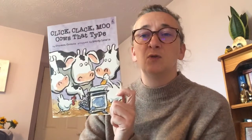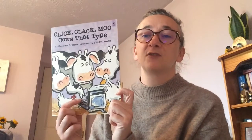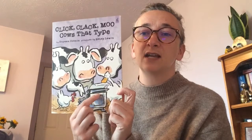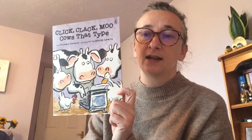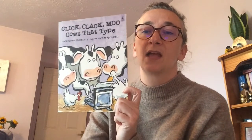Typewriters were used before computers. They didn't have a screen but they did have a keyboard — you can just see it peeping through there. Instead of a screen, you would feed the paper in, get it all set up, then start typing, and the letter you pressed would print onto the paper. Typewriters were used to type letters and notes, so I'm not sure what cows want with a typewriter — let's find out, shall we!